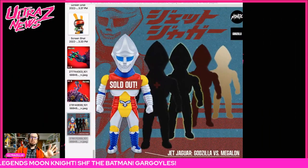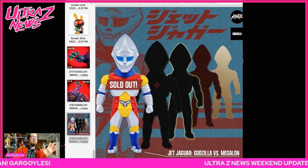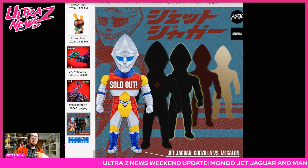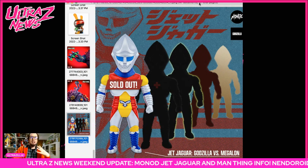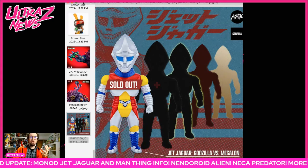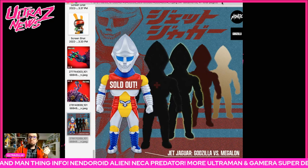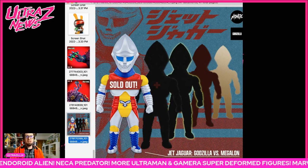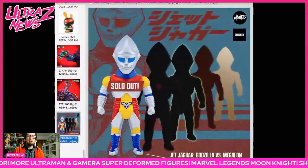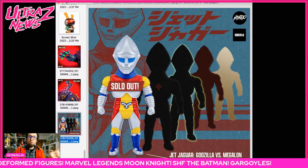First, a note for those of you that were able to get a Jet Jaguar — awesome. I have secured mine, so you will see it on this channel for sure. However, it is sold out, as the sign says right here. That said, there are more coming.